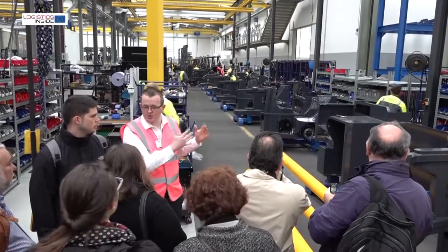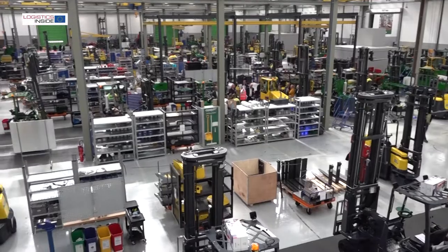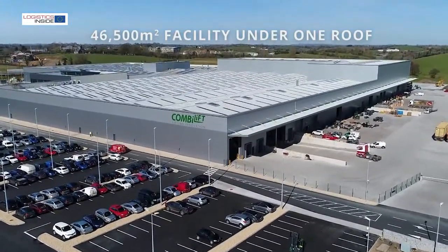So we made a bold decision three years ago to invest in a greenfield factory. And you can see we've constructed a new facility where the total area we are covering under roof is 46,000 square meters — one of the largest manufacturing plants in Ireland under one roof.